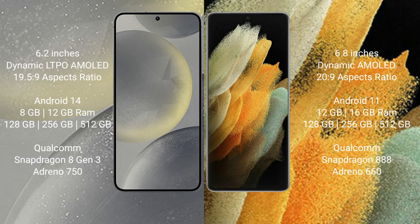The Samsung Galaxy S24 comes with 8GB or 12GB RAM and 128GB, 256GB, or 512GB internal storage, with a Qualcomm Snapdragon 8 Gen 3 processor and Adreno 750 GPU. The Samsung Galaxy S21 Ultra comes with 12GB or 16GB RAM and 128GB, 256GB, or 512GB internal storage, with a Qualcomm Snapdragon 888 processor and Adreno 660 GPU.